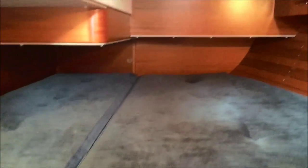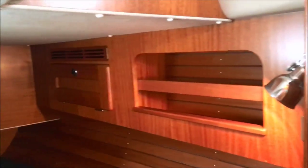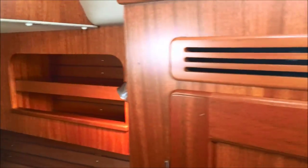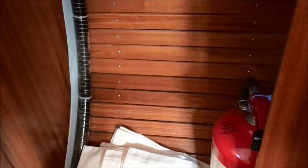The aft cabin on Blue Lady is where you'll find the largest berth, which can also be used to stow kit bags. We have more storage, reading lights, and a very large hanging locker. Blue Lady has heating throughout including the heads, and 220-volt sockets throughout as well.